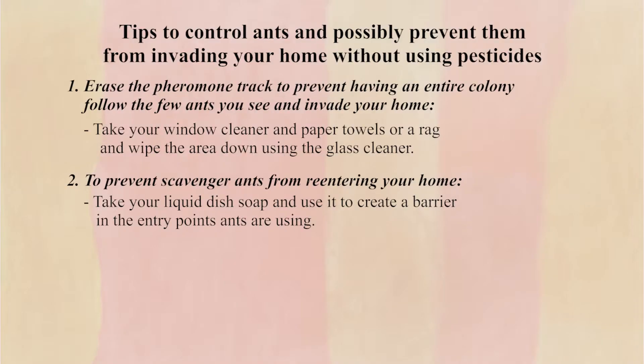When ants walk up to the dish soap, they will turn and run — they will avoid it like the plague. Doing these two things will help to get rid of ants and reclaim your counter spaces immediately.